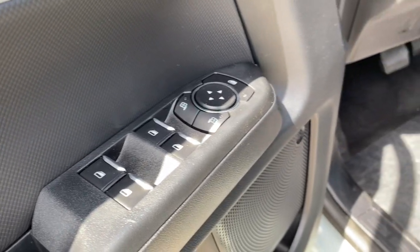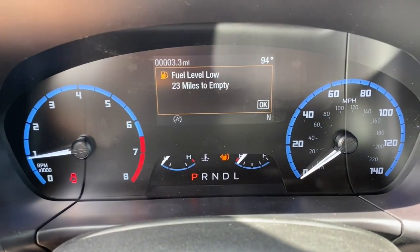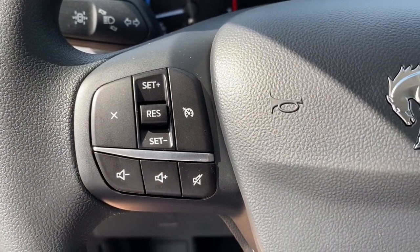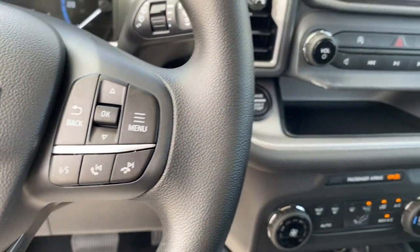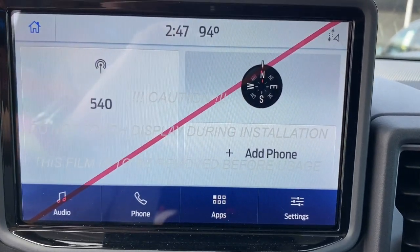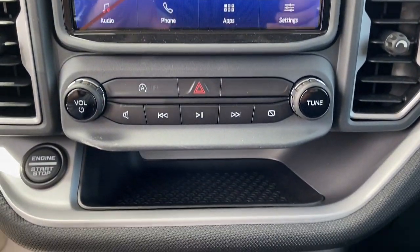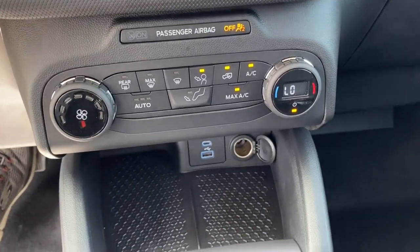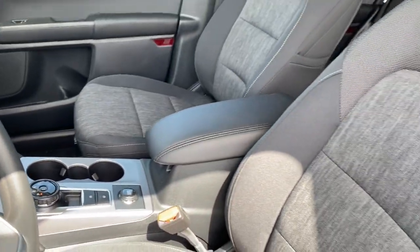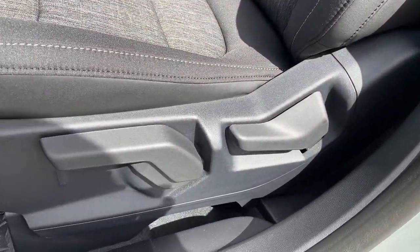Feel the satisfaction that comes from optimizing your driving pleasure. Treat yourself to a road test today. Our staff will toss you the keys and give you an outstanding customer experience. Get your driving power.